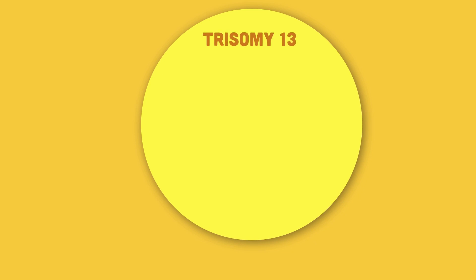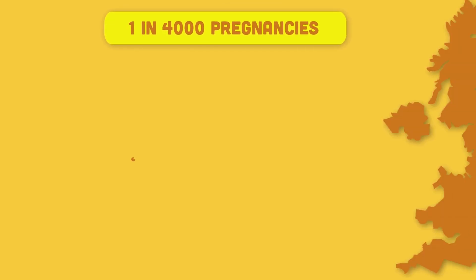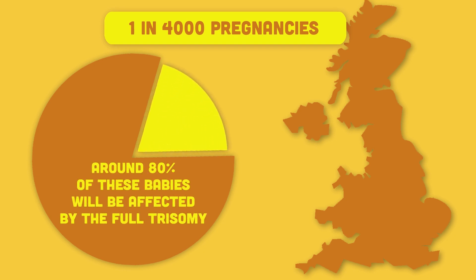Trisomy 13 means three copies of the number 13 chromosome, and it is also called Patau syndrome. Trisomy 13 affects approximately 1 in 4000 pregnancies in the UK. Around 80% of babies will be affected by full trisomy.